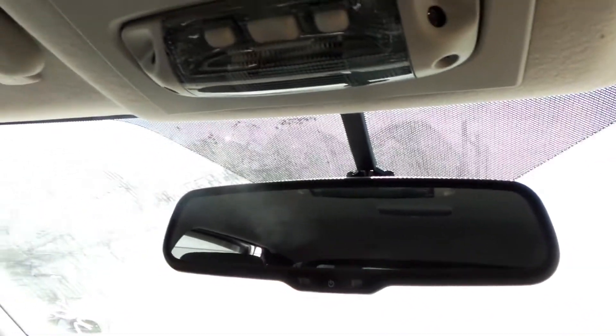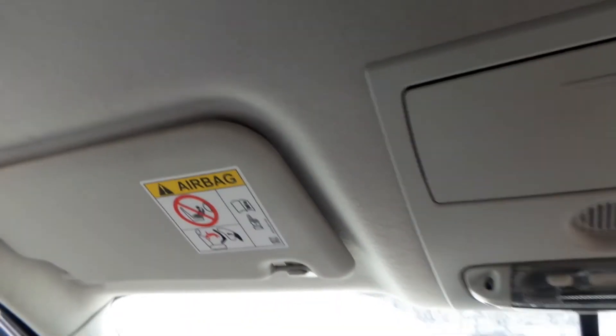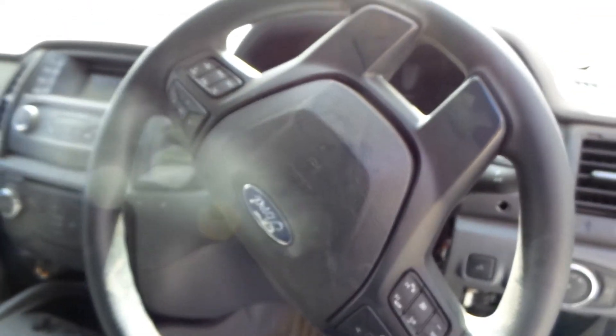Interior mirror. Courtesy lamp. Sunglass holder type. Left sun visor. Right sun visor. Instrument cluster. And a tidy 3 spoke steering wheel with cruise and audio buttons.